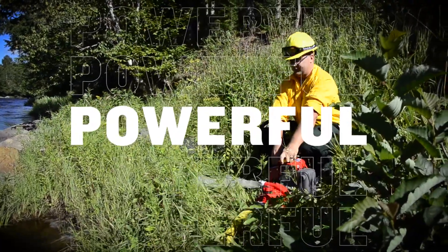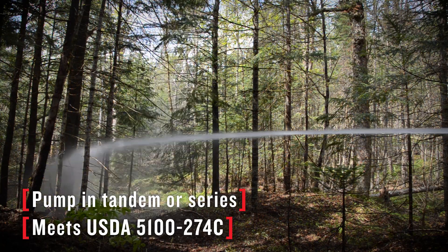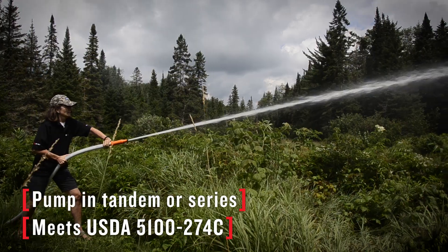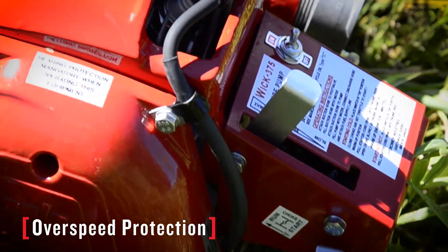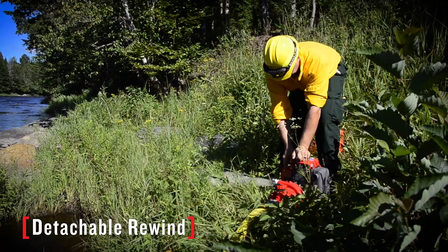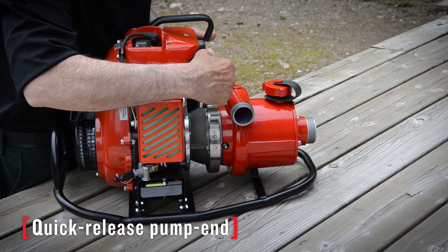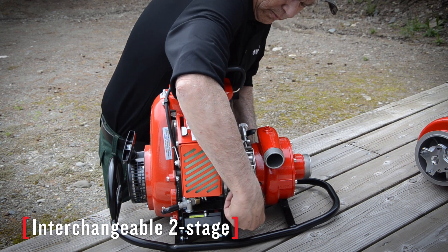It's powerful. With dependable performance, the WIC 375 can pump in tandem or series and meets USDA requirements. It features our patented overspeed protection, detachable rewind for emergency rope start, and interchangeable quick-release pump ends for pressure or volume applications.